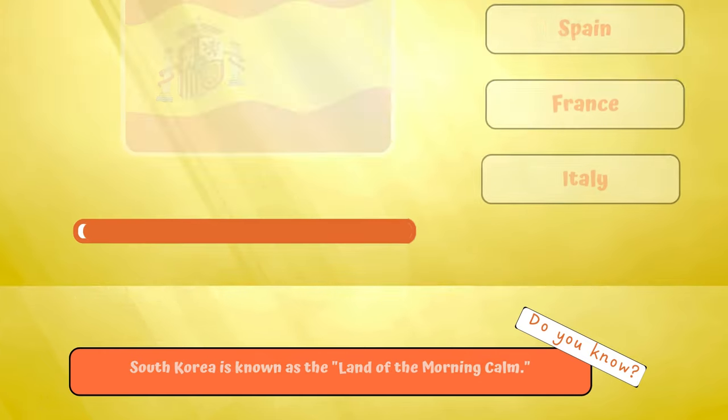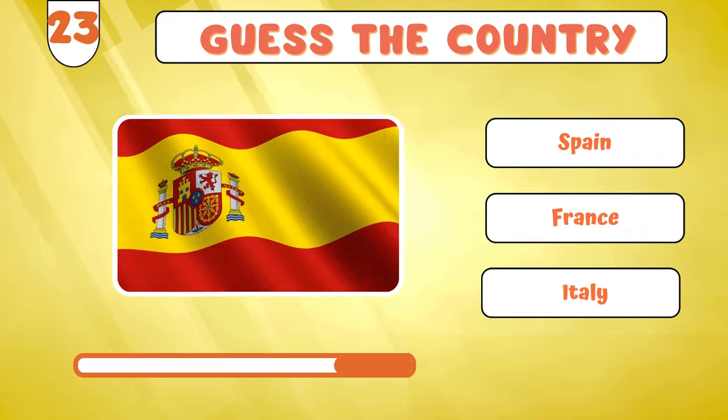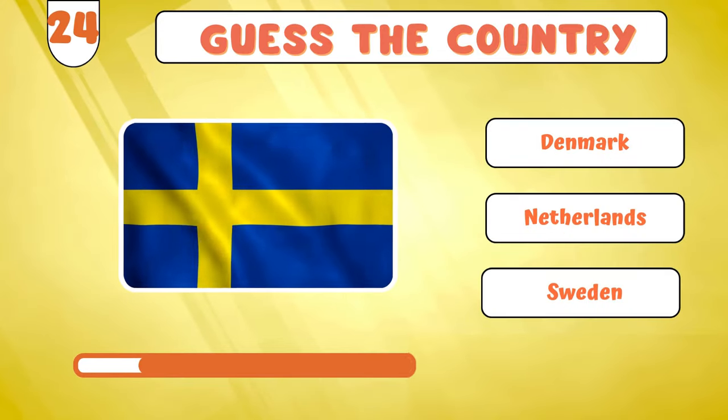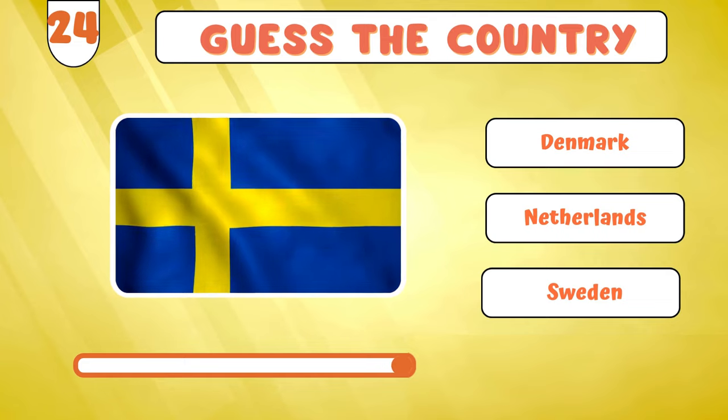Brace yourselves for... Spain? Next up in the lineup is... Sweden?